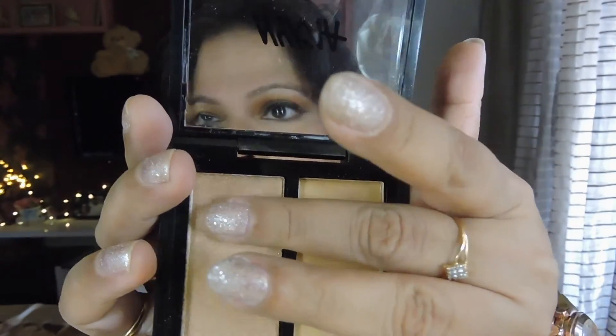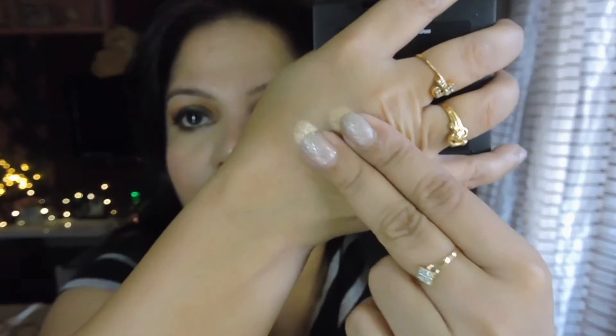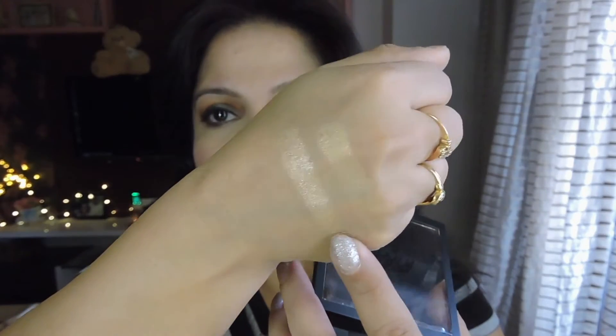I'll just swatch this one for you first on the fingers. This is the rose gold shade — you can see it's literally glistening. And then this is the blonde gold. So on the middle finger this is rose gold and this is blonde gold. Of the two, I feel rose gold has a lot more sheen — you can see from the finger swatch that this one is much more glistening while the blonde gold is a little more subtle.